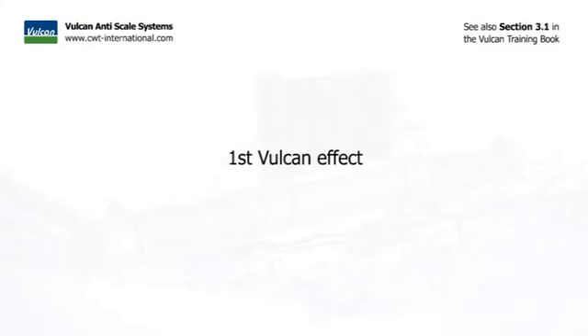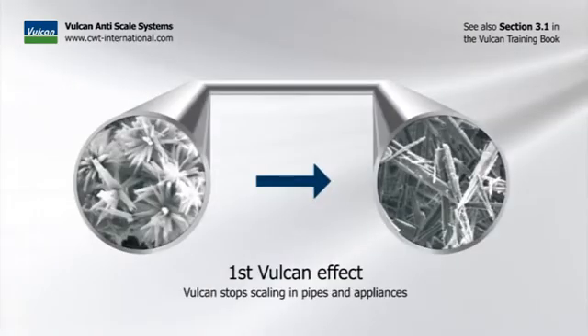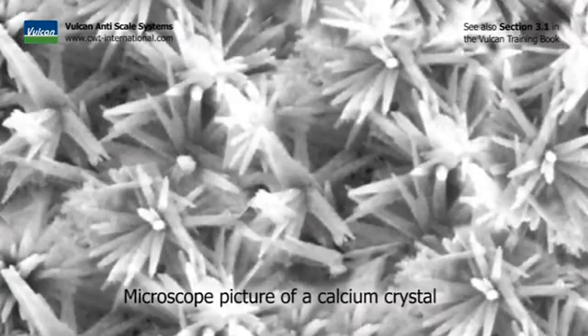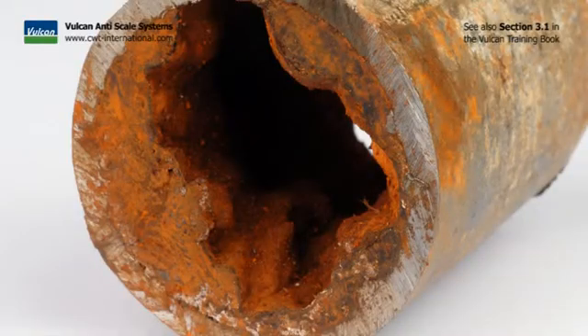The first Vulcan effect: Vulcan stops scaling in pipes and appliances. Without the Vulcan water treatment, the scale particles in the water form chaotic crystals. They have many sharp endings, as you can see in the photo. In this structure, the crystals attach to each other and to any surface. This way, scale is forming.